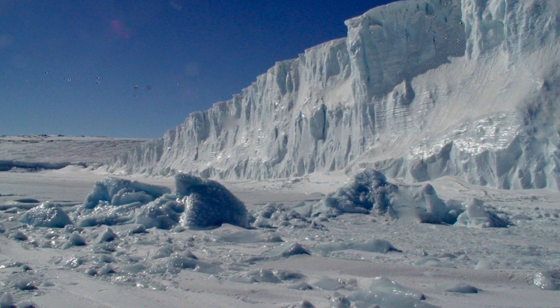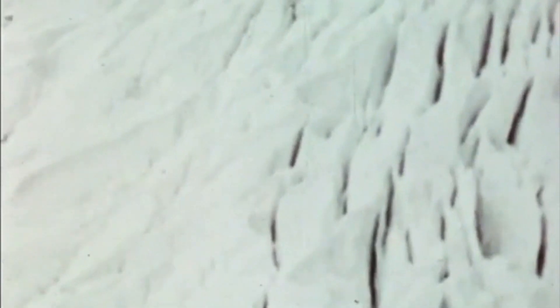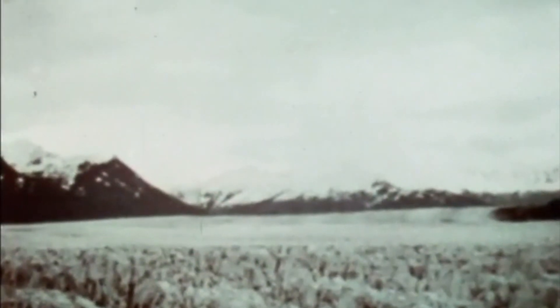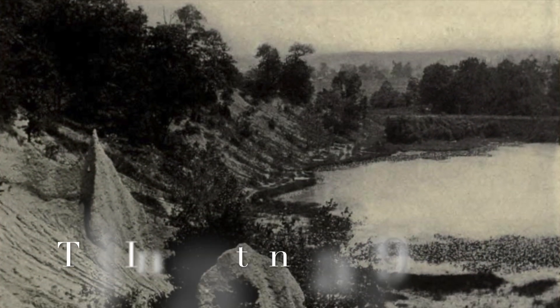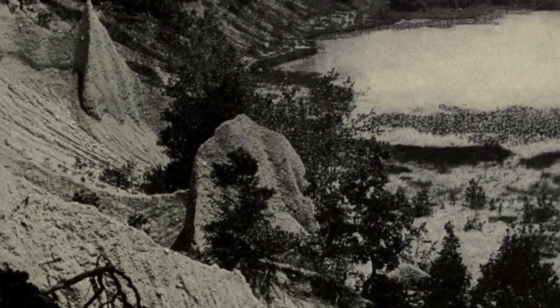Glaciers are not just made up of pure ice and snow. Gravity and the glacier's immense weight cause it to move. Objects such as boulders and rocks in the glacier's path would be crushed and ground under its tremendous weight. The glacier would then absorb the debris into its ice and snow, allowing it to continue to grow as it advanced across the continent. Collectively, this large amount of soil, sand, clay, gravel, and rock is known as till.